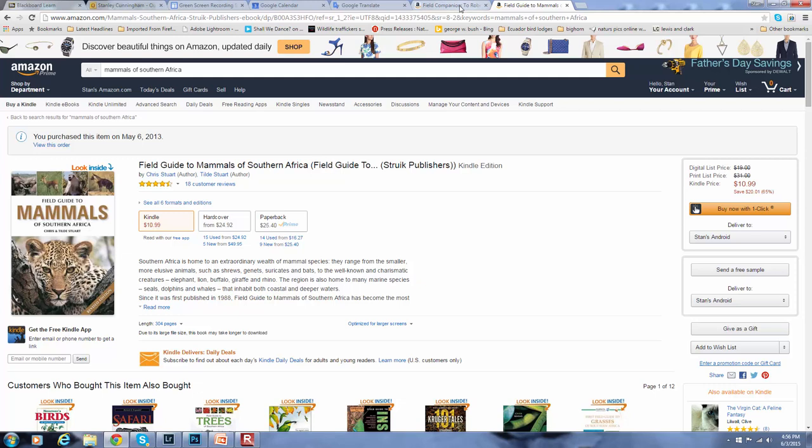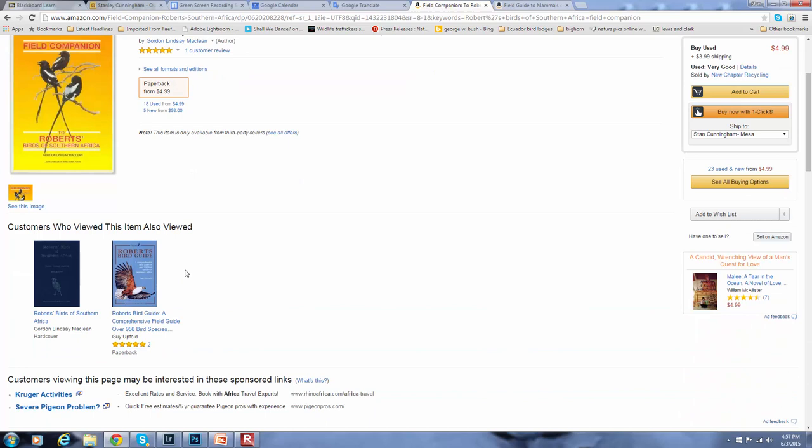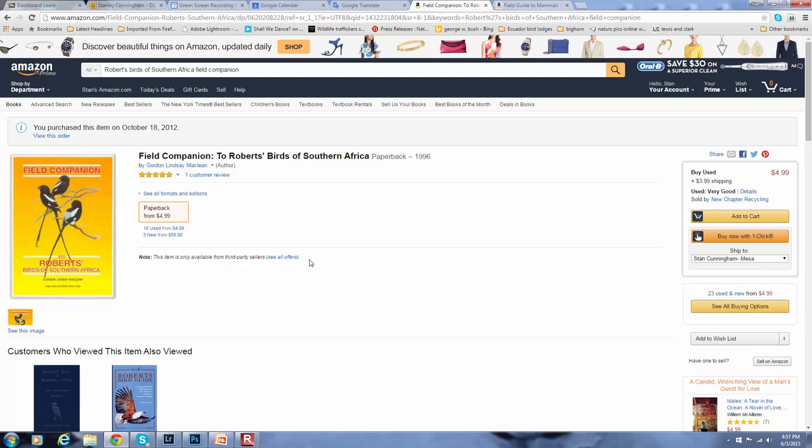The other book is for the birds, which is the second PowerPoint I'm going to go over. This is a Field Companion to Roberts' Birds of Southern Africa paperback. If you buy the Roberts' Birds of Southern Africa, it's going to be a large book — really well done, but not one you're going to be able to take into the field. This book is light, it's narrow, and it will have all the birds I think we will see.